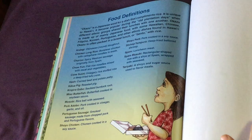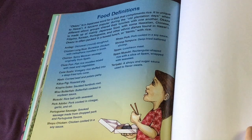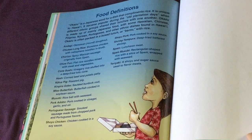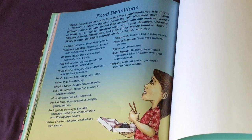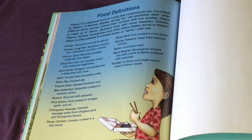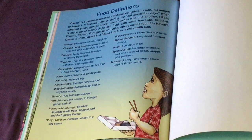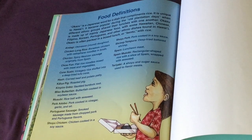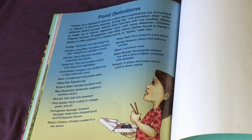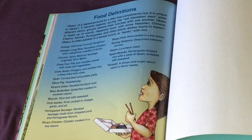Food definitions. Okazu is a Japanese word for a dish that complements rice. It is unique to Hawaii and became popular during the old plantation days when different ethnic groups shared their lunches with one another. Okazu is mainly made up of Japanese food with some Hawaiian, Chinese, Filipino, Korean, Portuguese, and other ethnic dishes found in Hawaii. Okazu is often packed in a boxed lunch or bento with rice.